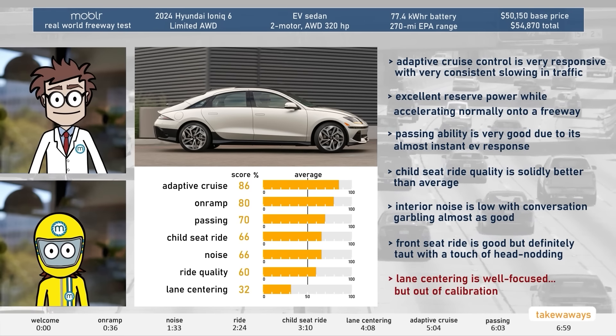Now that we've exited the freeway, here are our final takeaways. From best to last: its adaptive cruise control is very responsive with very consistent slowing in traffic. The Ioniq 6 has excellent reserve power while accelerating normally onto a freeway — very reassuring. Its passing ability is very good due to its almost instant EV response to pushing the pedal. Its child seat ride quality is solidly better than average. Interior noise is low, with conversation garbling almost as good, so podcast fans listen up. Front seat ride is good but definitely taut with a touch of head nodding. The only really subpar result is its lane centering, which is well focused but noticeably out of calibration. So that's a wrap for the Ioniq 6's freeway performance.